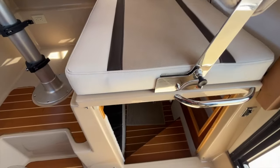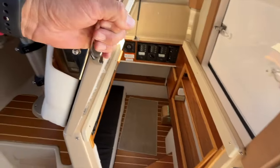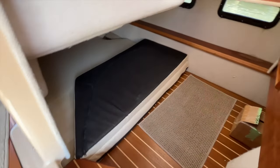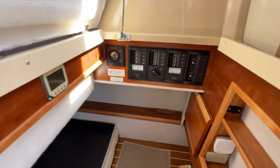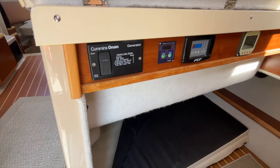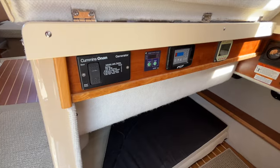We're back in the salon, just aft of the dinette. You pull this handle, the seat comes up, and you have another berth for two. Up against that bulkhead is your distribution panel, with controls for your air conditioning unit as well as your generator.